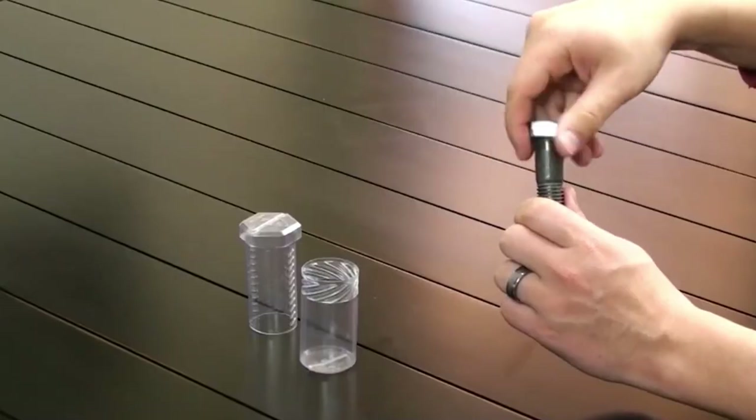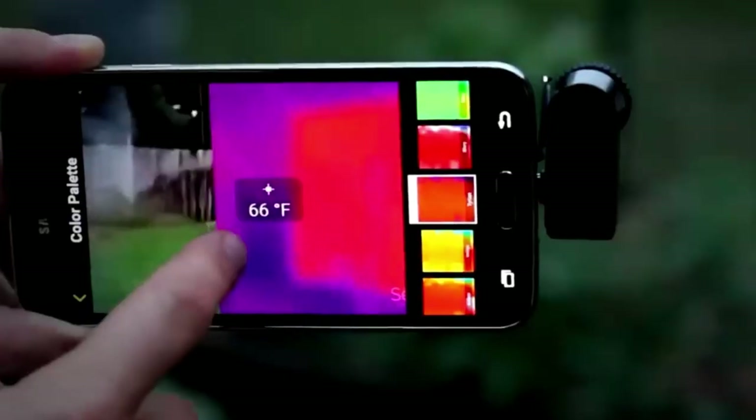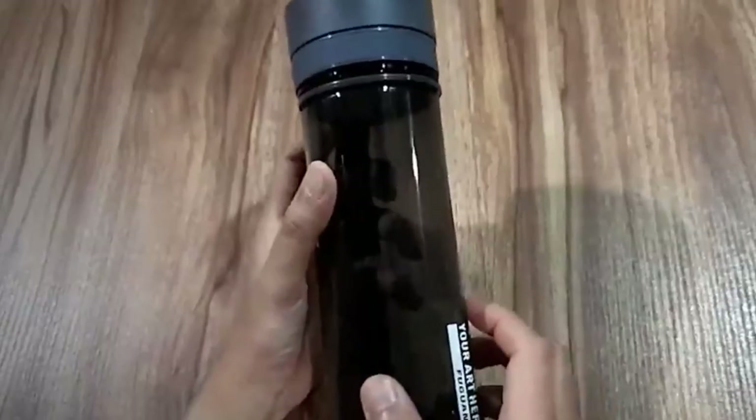Welcome to the world of coolest spy gadgets. These are special tools designed to help you with secret missions, whether you're a professional spy, a detective, or just someone curious about spying. Spy gadgets can be essential for modern surveillance and gathering information.